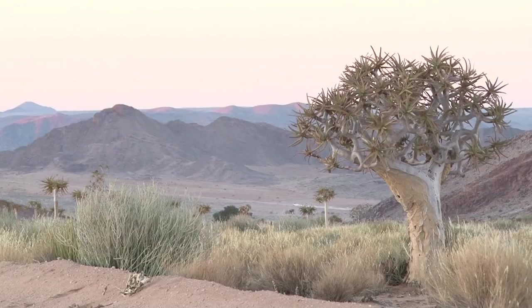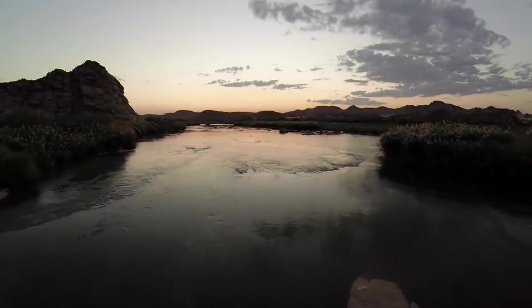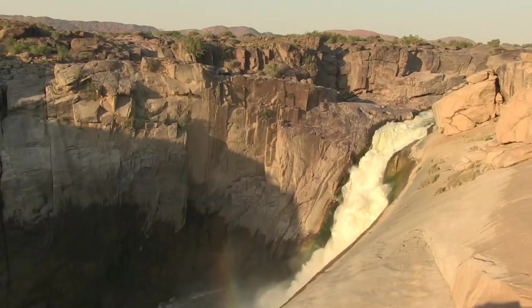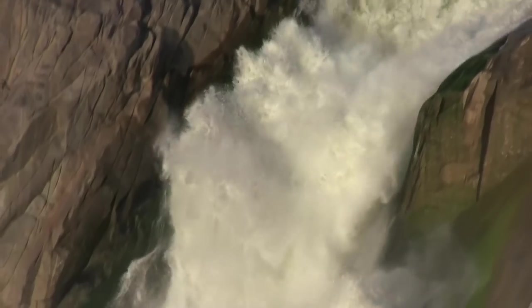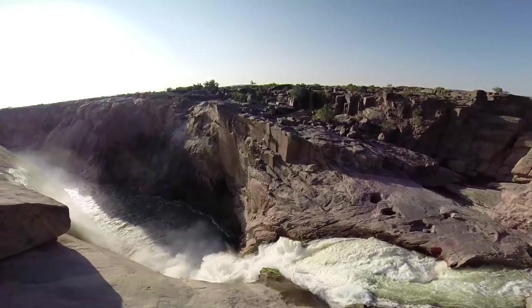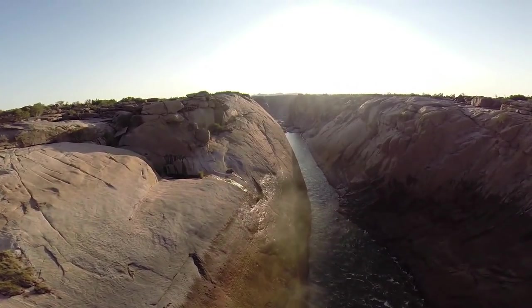Fortunately, in this desert is a precious gem — the mighty Orange River, South Africa's largest river. These life-giving waters are opening up exciting new possibilities.